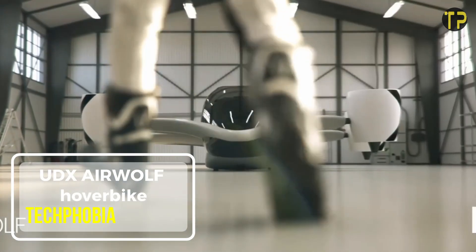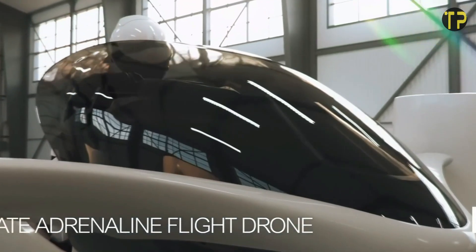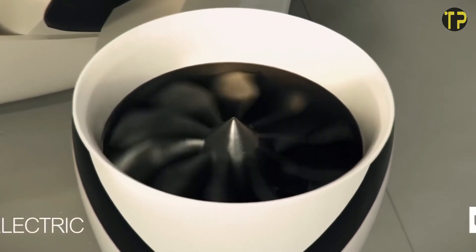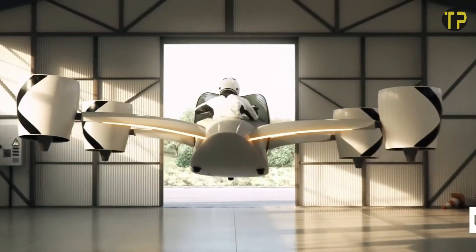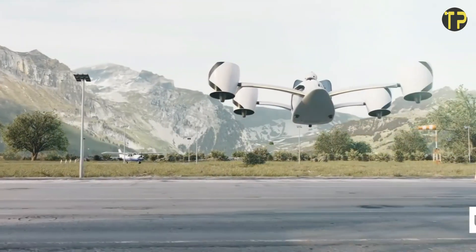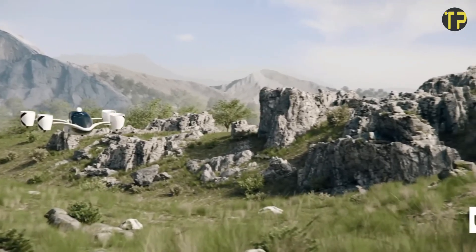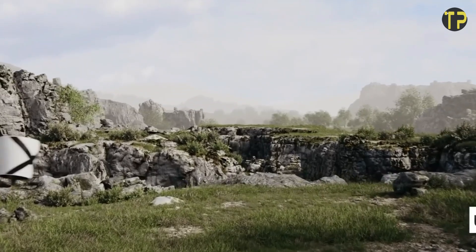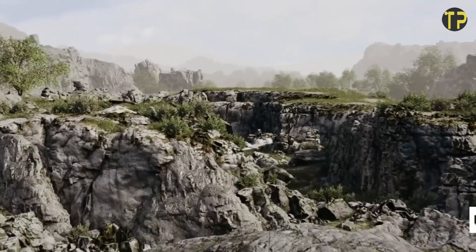UDX Airwolf Hoverbike. The UDX Airwolf Hoverbike is redefining personal transportation with its cutting-edge design and advanced technology. This futuristic vehicle combines the thrill of motorcycling with the freedom of flight, offering a seamless hover experience. Powered by an innovative electric propulsion system, the Airwolf is eco-friendly and remarkably quiet, making it ideal for urban and recreational use. Equipped with intuitive controls and a lightweight, aerodynamic frame, it ensures stability and ease of use for riders.